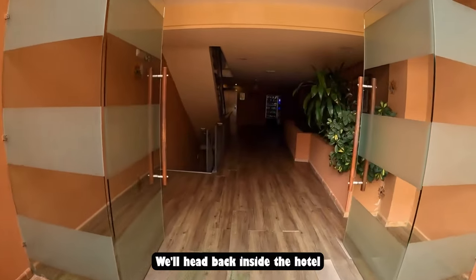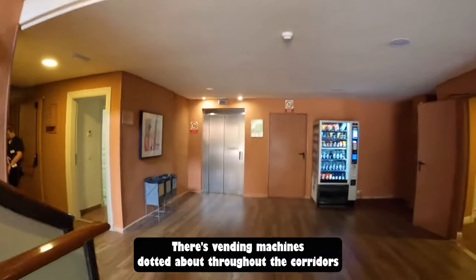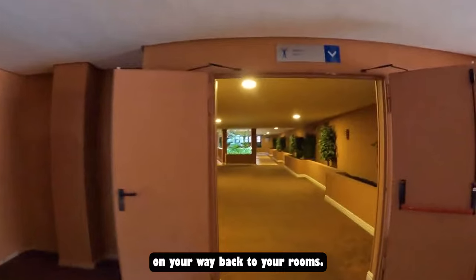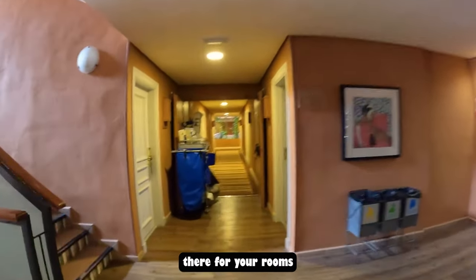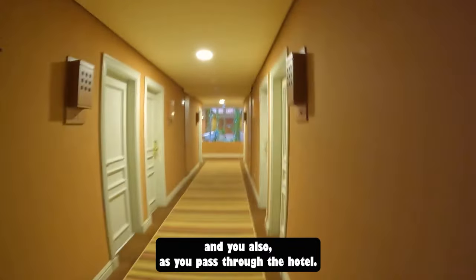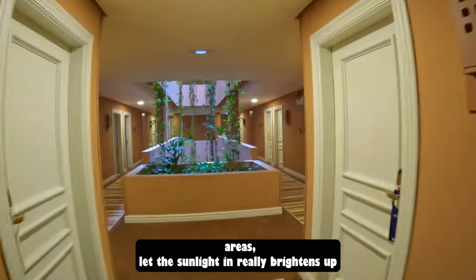Heading back inside, we'll take a look at the rooms. There are lifts to access all floors, and vending machines dotted throughout the corridors. The corridors are nice and wide, well lit, and you have daily cleaning services for your rooms. As you pass through the hotel you also come across these wonderful skylighted areas that let the sunlight in and really brighten up the inside.